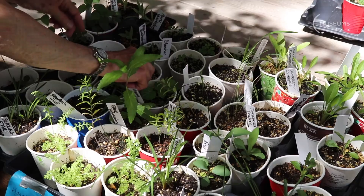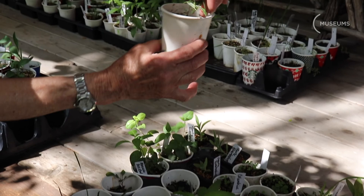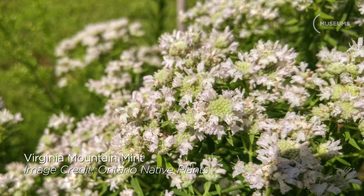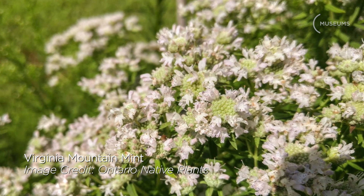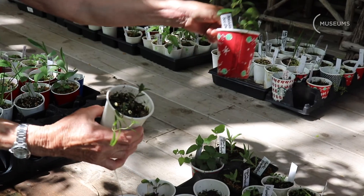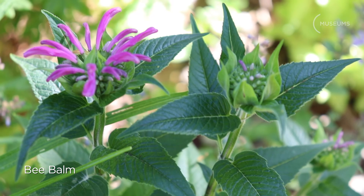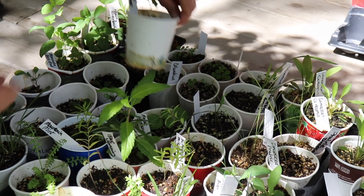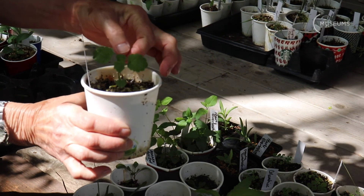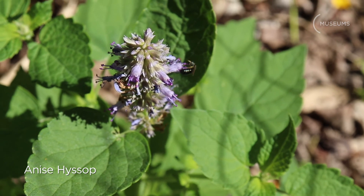We have mountain mint, which can take part shade. This is part of the mint family. Another mint family plant is bee balm. Mountain mint has white flowers; bee balm is tall with pink flowers. And the other mint that we have is called anise hyssop, right here, which has purple flowers. This one needs sun.